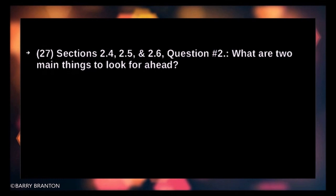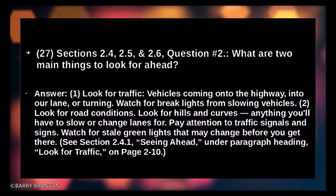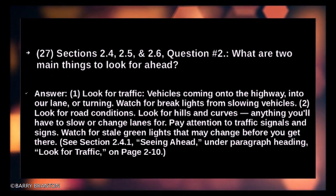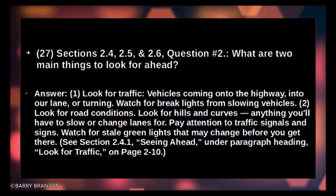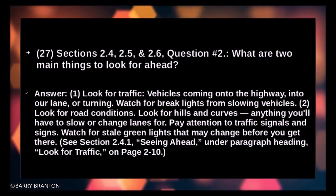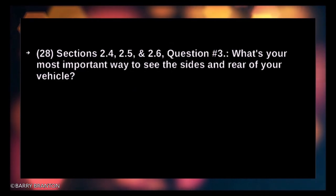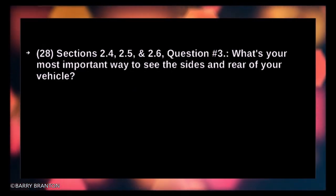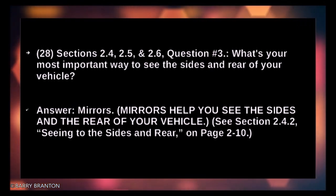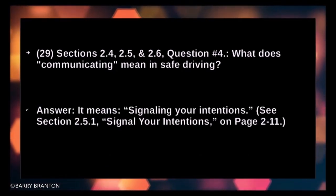What are two main things to look for ahead? Look for traffic — vehicles coming onto the highway, into your lane, or turning; watch for brake lights from slowing vehicles. Look for road conditions — hills, curves, anything you'll have to slow or change lanes for. Pay attention to traffic signals and signs; watch for stale green lights. What's your most important way to see the sides and rear of your vehicle? Mirrors. What does communicating mean in safe driving? It means signaling your intentions.